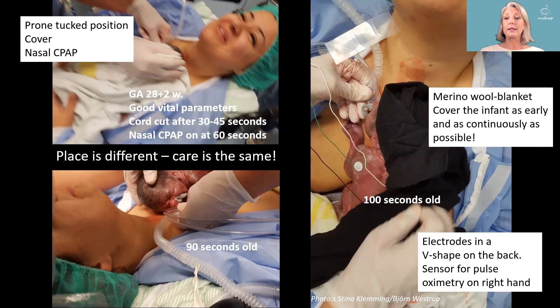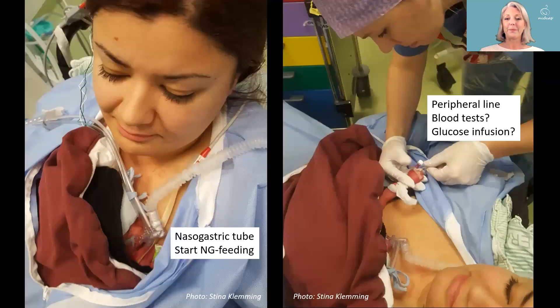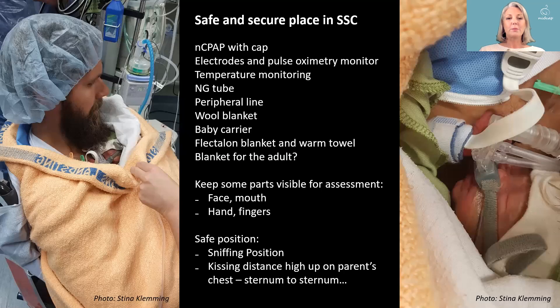The place is different; the care is the same. The NG tube and peripheral line are placed. This small baby is in a safe and secure place with her father in a skin-to-skin position — within kissing distance where the father can actually kiss her on the head. She is in a sniffing position with her nose slightly upwards, and we can visibly assess her face, mouth, and at least one hand to confirm she is all right.